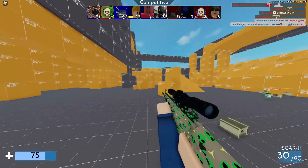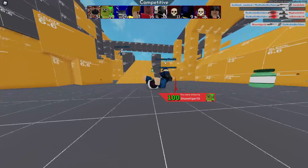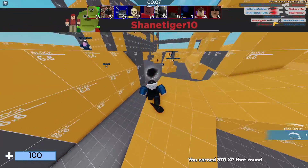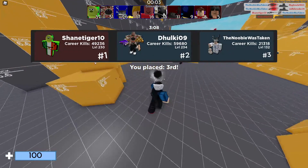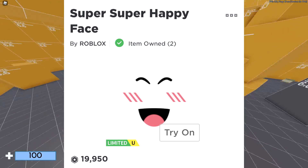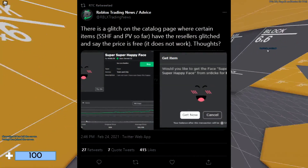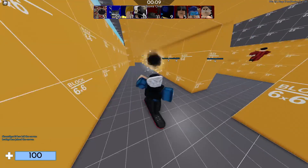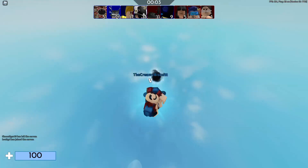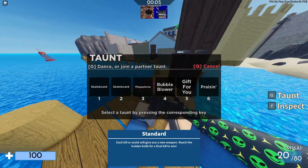Another thing that happened was Roblox appearing to give away free limiteds. Before you think you missed out, Roblox did not actually give away free limiteds — these transactions did not go through. For example, the Super Happy Face had a glitch where pressing buy would show the item as free, but it wouldn't go into your inventory. When you pressed buy, nothing happened; the sale just crashed.